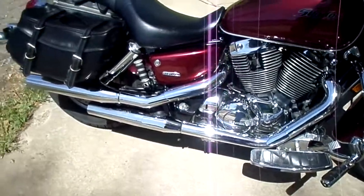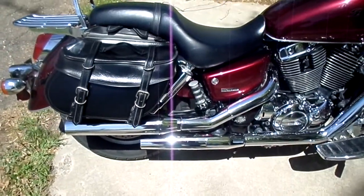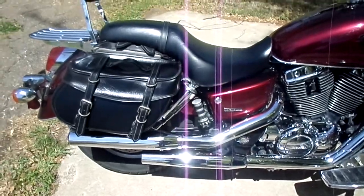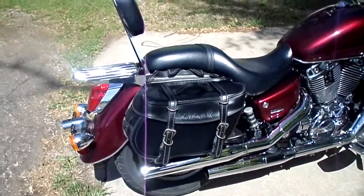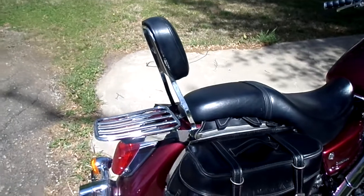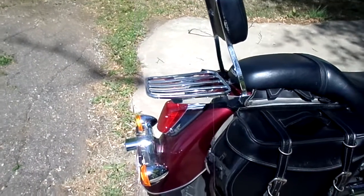I did the wholesale modification to my exhaust and I didn't have to rejet the carbs, which is a good thing, but it certainly does make the motorcycle sound better and it is definitely louder. I've got Pro Honda saddlebags, the Honda sissy bar, and the Pro Honda luggage rack.